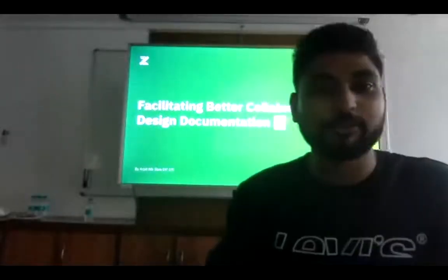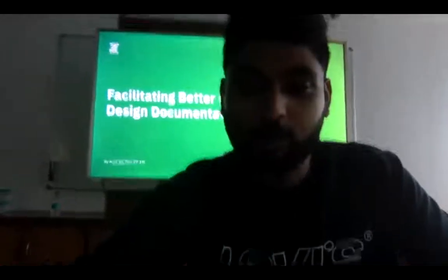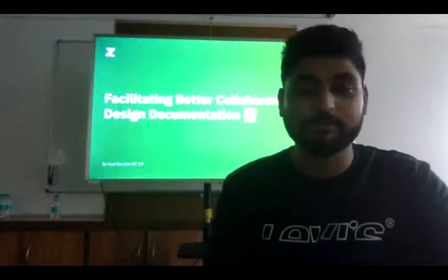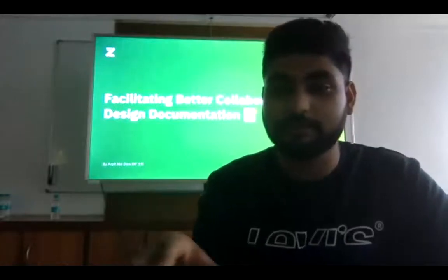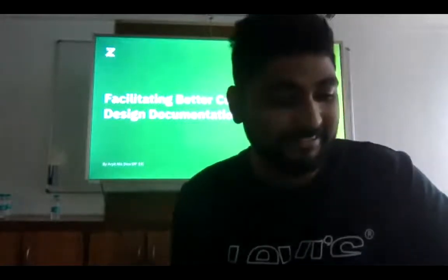Hi everyone. Today I want to share my experience on how to better collaborate with people using documentation. I hope you guys are able to see the presentation — I'm just going to believe that you guys are seeing this.